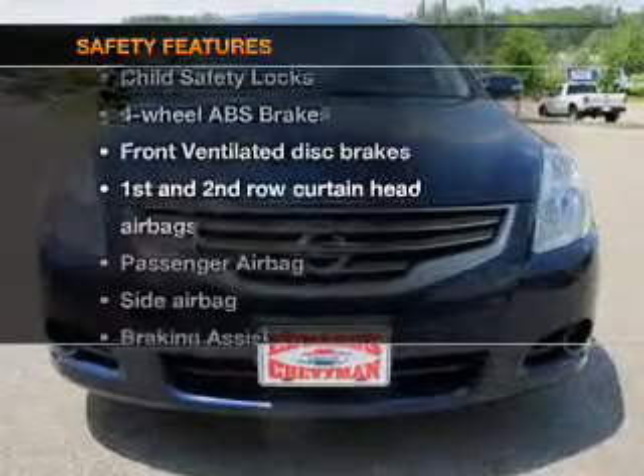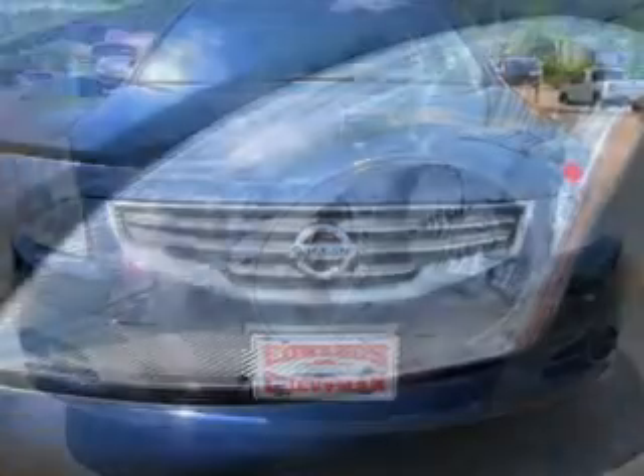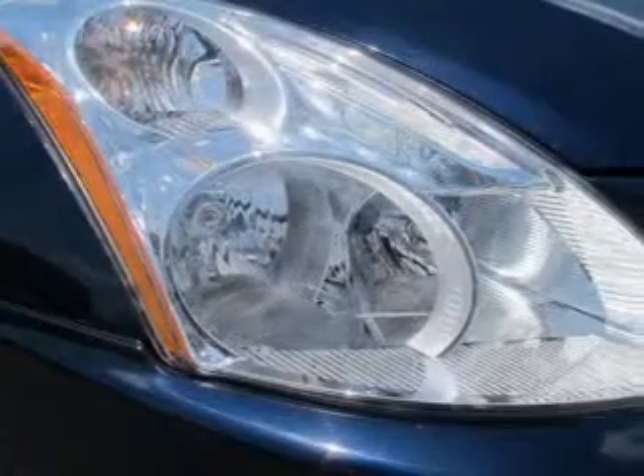And for your peace of mind, the following safety equipment is included: front ventilated disc brakes, curtain head airbags, passenger airbag, side airbag, traction control, stability control, and low tire pressure warnings.